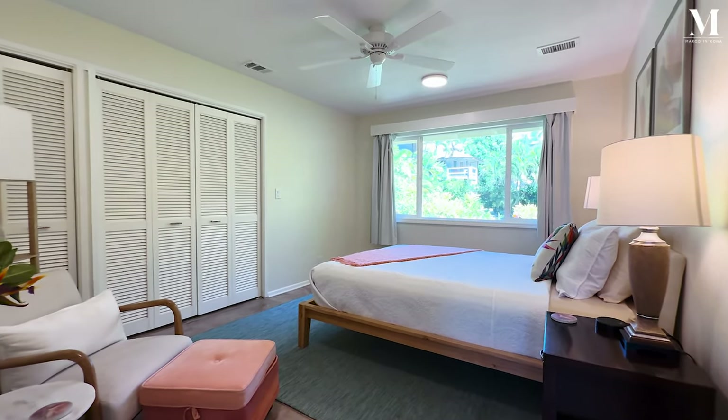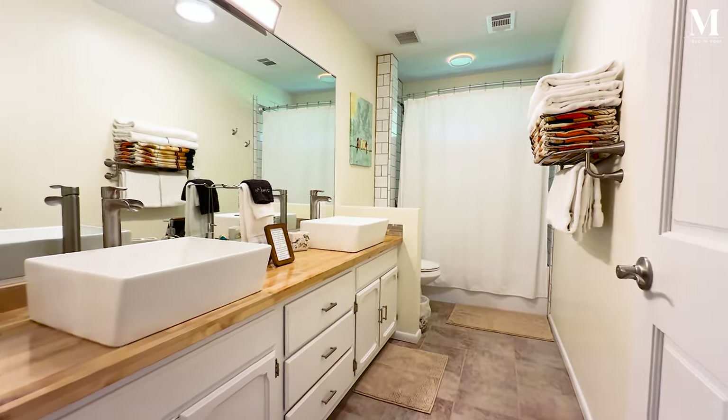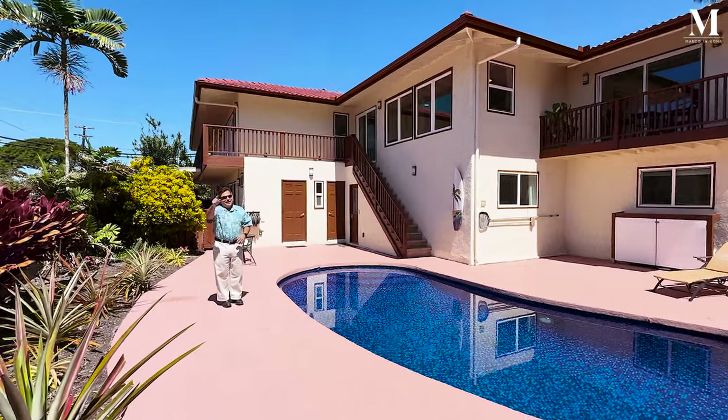Let's go. Did you say tiled pool just across the street from the ocean? I thought you did.